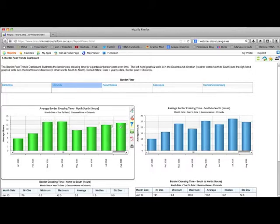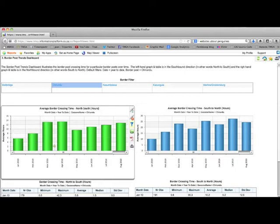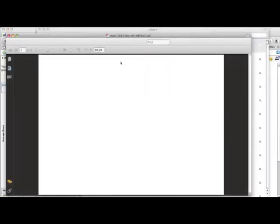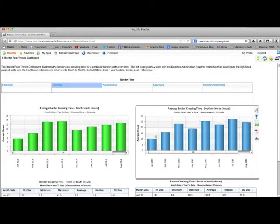These two graphs show the average border crossing time for the selected border post — in our case Chirundu — allowing users to see trends over time. The graph on the left in green shows trends for southbound traffic, in this case from Zambia to Zimbabwe. There are a number of user options, including exporting data to Excel or printing a PDF. The graph on the right in blue shows trends for northbound traffic, in this case Zimbabwe to Zambia.